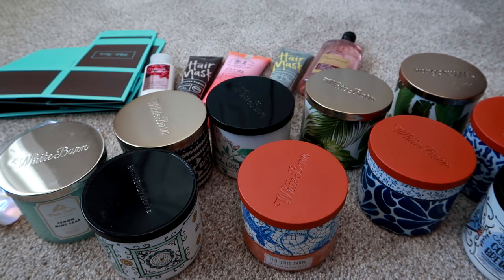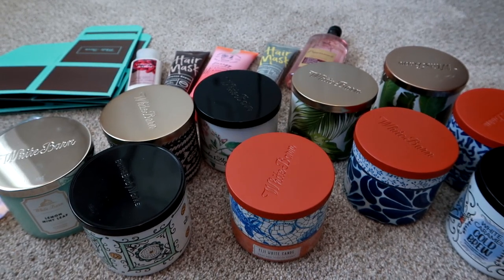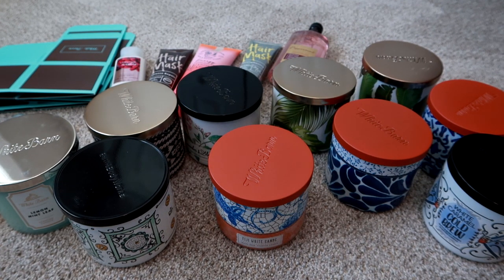I had a 20% off my entire purchase coupon and then a free travel size item. They always send them to me in the mail, which is why they ask you at the register for your email or phone number — they will send you coupons pretty frequently. So I got 10 candles. I usually try to get between 8 and 12 new candles in fall and spring, which can last me about two seasons. I also love DW Home, Marshalls, Home Goods, TJ Maxx finds, and Yankee candles, but I'm always looking for new candle brands.